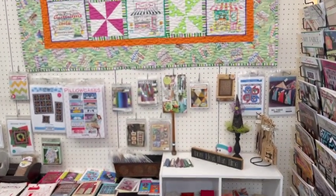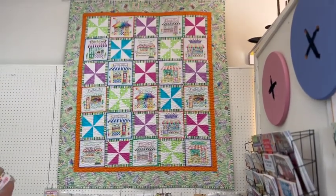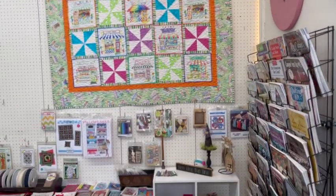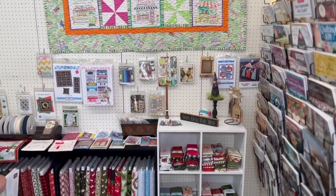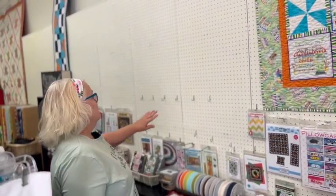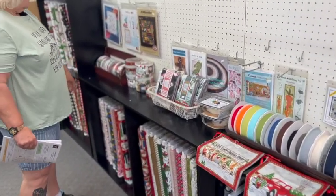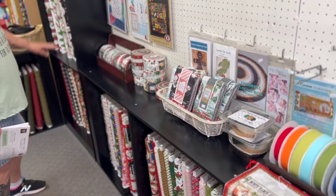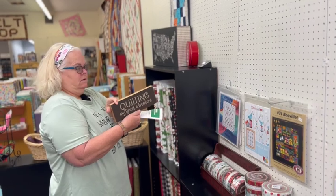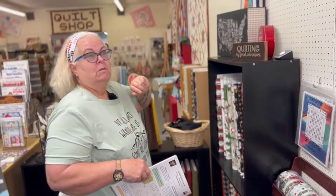There's a little wind pinwheel quilt and then we have fat quarters - looks like all Christmas fat quarters and Christmas fabric, and more books. We have jelly rolls, lots of Christmas here. And 'quilting is my great adventure' - cute sign! She is also a Janome dealer here so she has Janome machines.